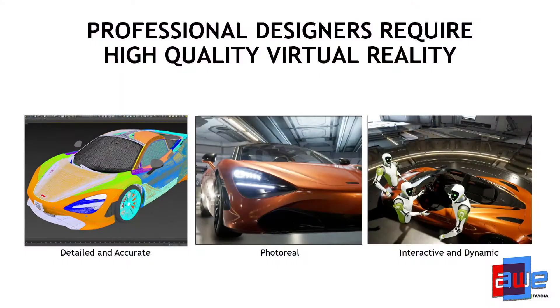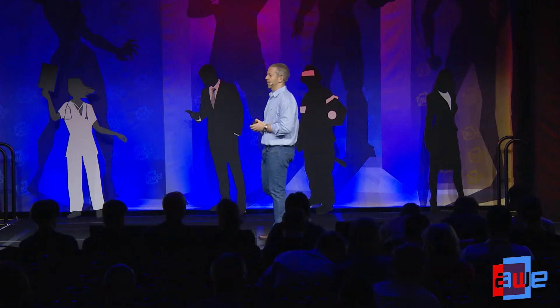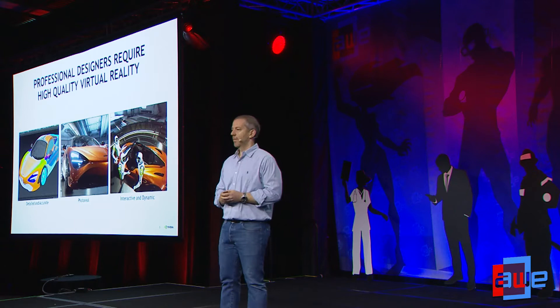Obviously, it's easier said than done. This is extremely challenging, and here's why. If you talk to professional designers and ask them why VR hasn't been integrated into a professional design workflow, they will tell you that the quality is just not good enough. For one, the model in VR has to be detailed and accurate. The last thing professional designers want to do is to take a model and decimate it before bringing it into a VR or AR environment. You spend so much time creating very detailed, elaborate models in your CAD design, and then you end up decimating it so it can fit within the compute budget you have in VR. For the most part, that's what everyone is doing today, and you can get to a point where the model is so decimated that it's not useful for professional designers.